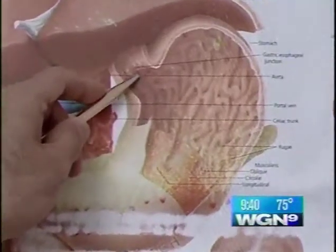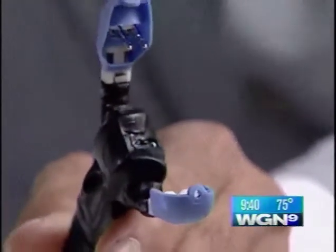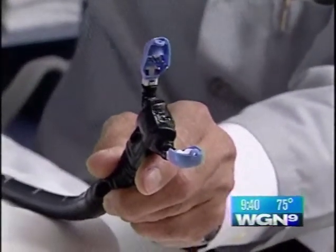That's where the plicator comes in. What the plicator does is it grabs, folds, and puts the tissue together in a way that you can recreate the barrier which you are born with, so the reflux goes away.